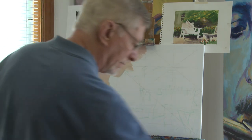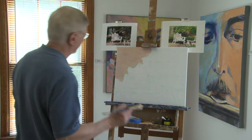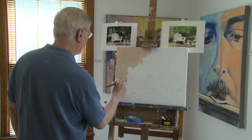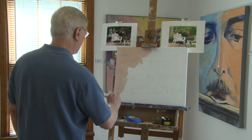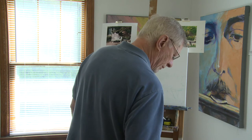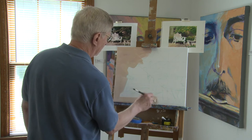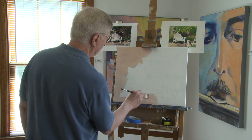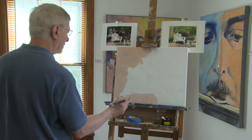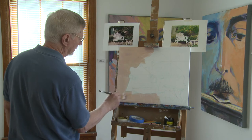I spent about 40 years as a commercial artist — as an advertising designer and illustrator — and when I retired, I had started painting before I retired, but it wasn't until I retired that I could really devote a lot of time to painting. But the transition was fairly easy because in commercial art you learn to draw, and you also get an understanding of design and composition, and I learned a lot about color, so it really helped me a lot in my painting.